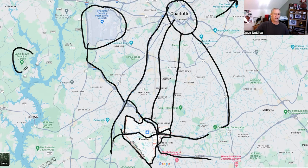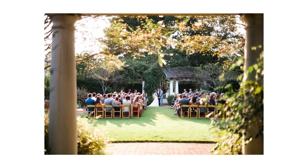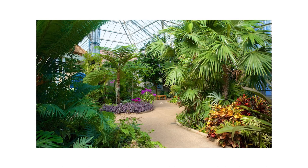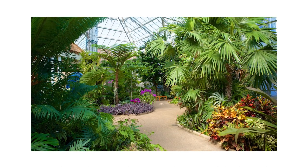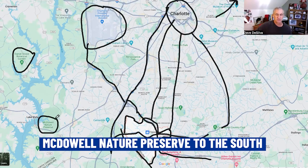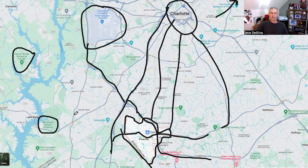To the west is Daniel Stowe Botanical Gardens — a great place for events, weddings, and featuring a beautiful array of exotic and native plants. To the south is McDowell Nature Preserve, a great place to go camping. Rattlesnake Island is an island you can rent out for family and friends camping. And of course there's Lake Wiley — part on the South Carolina side, part on the North Carolina side — with a lot of nice communities in the area.